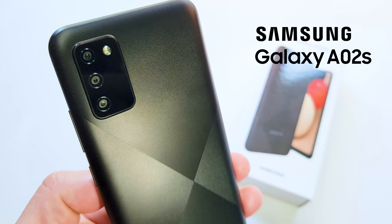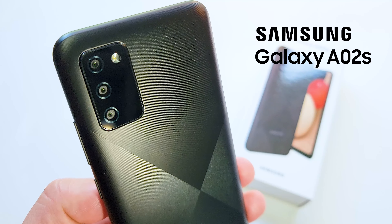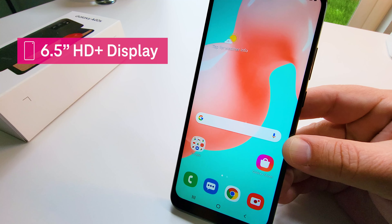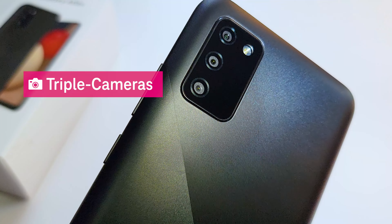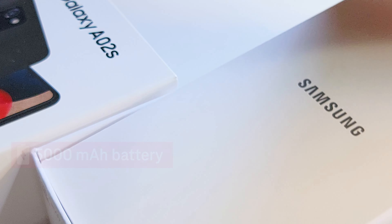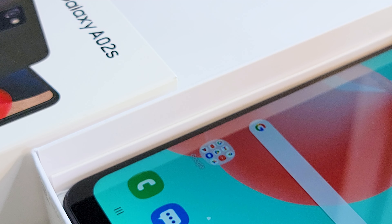In this video, we'll be covering the new Samsung Galaxy A02s. Let's check out its cool features, including an edge-to-edge 6.5-inch HD Plus display, triple camera system, and long-lasting 5,000 mAh battery. We'll even see what's inside the box. Let's get started.